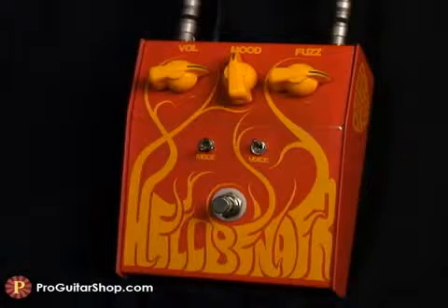Last, I'll conjure up some of those heavy sounds with the modern mode and voice in the up position. This strays away from that classic mid-boosted tone and leans towards a scooped, massive wall of sound.